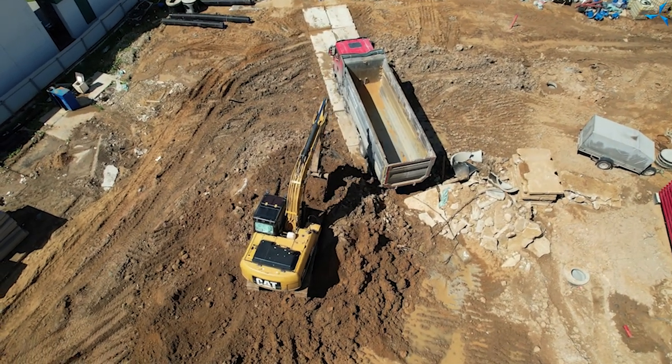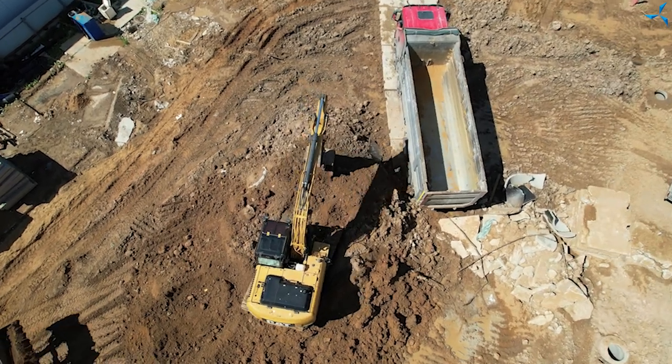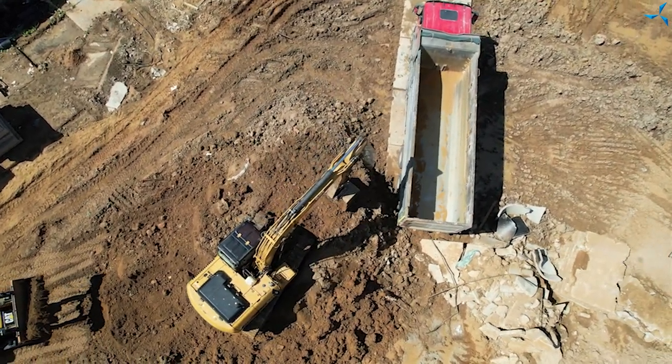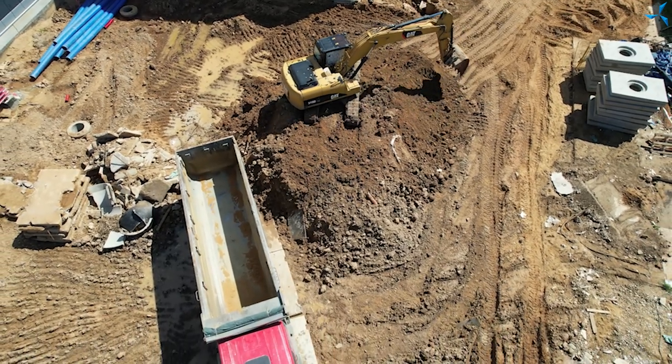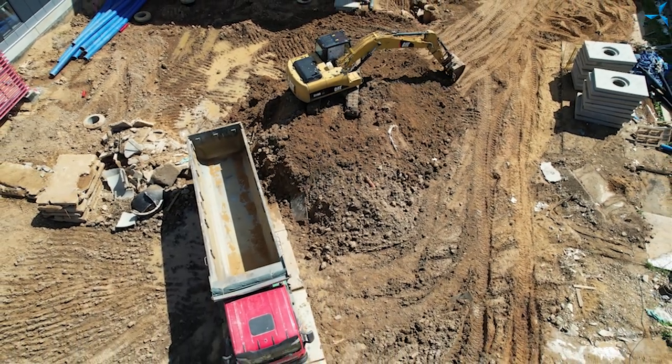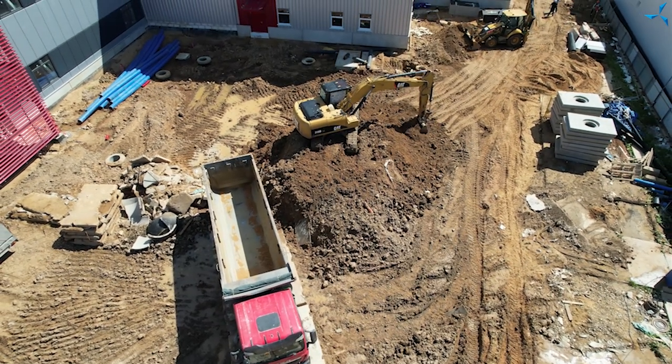Devant le bâtiment, des travaux de nettoyage du sol sont en cours, car le week-end passé, les ouvriers ont terminé les travaux sur le système d'égouts pluviaux et les ont refermés jusqu'au puits extrême. Maintenant, à partir de ce puits, il sera nécessaire de poser un tuyau pour la connexion à l'égout pluvial actuel de la zone économique spéciale Technopolis-Moscou.